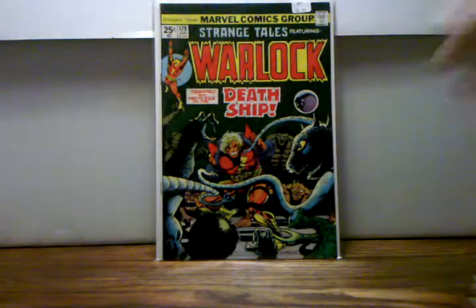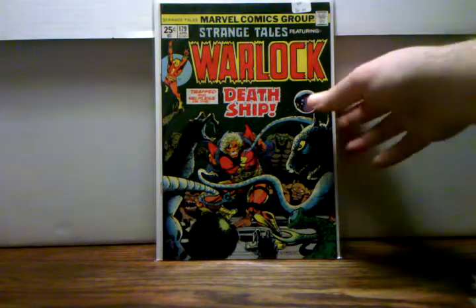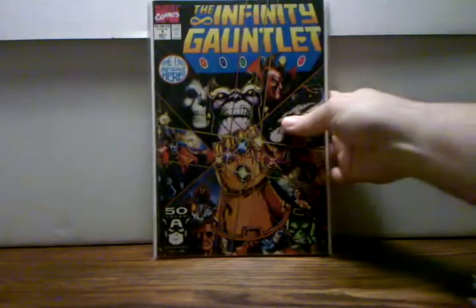The next book I picked up was Strange Tales number 179. I already have 178 and 180, so I went ahead and picked this up. I definitely want to get more Warlock books, especially the second Thanos saga stuff — really on the lookout for those.